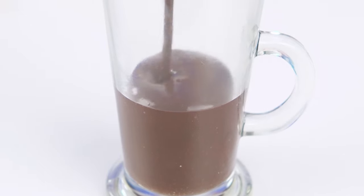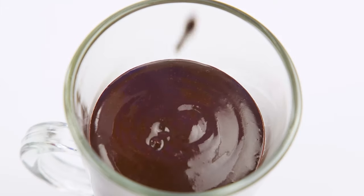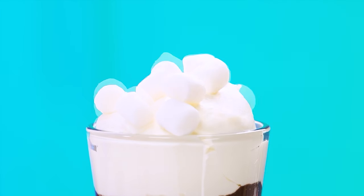Real hot chocolate should be drunk from such glasses, not from mugs. I'll pour hot chocolate now. You need to whisk the cream and make a beautiful fluffy hat and decorate it with marshmallows. This is how hot chocolate should look like.